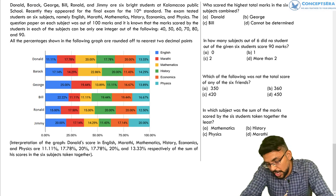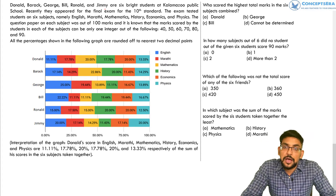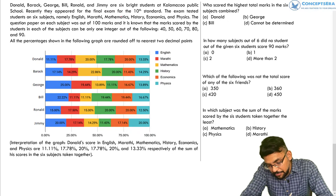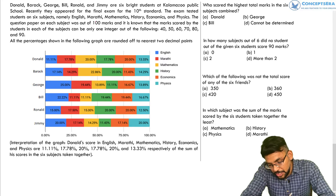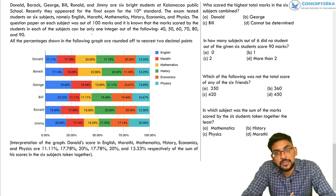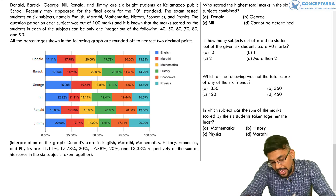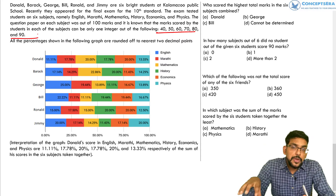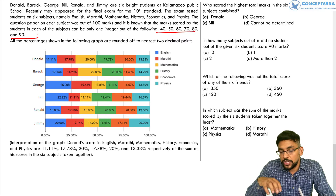Donald, Barack, George, Bill, Ronald and Jimmy are six brightest students at a particular school. They appeared for a final exam for 10th standard, and the exam tested students on six subjects: English, Marathi, Mathematics, History, Economics and Physics. The question paper on each subject was out of 100 marks, and it is known that marks scored by students in each subject can be only one integer out of the following six given integers.